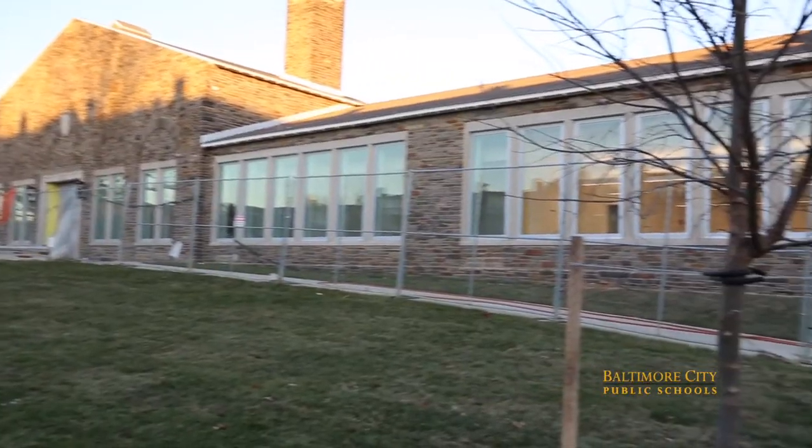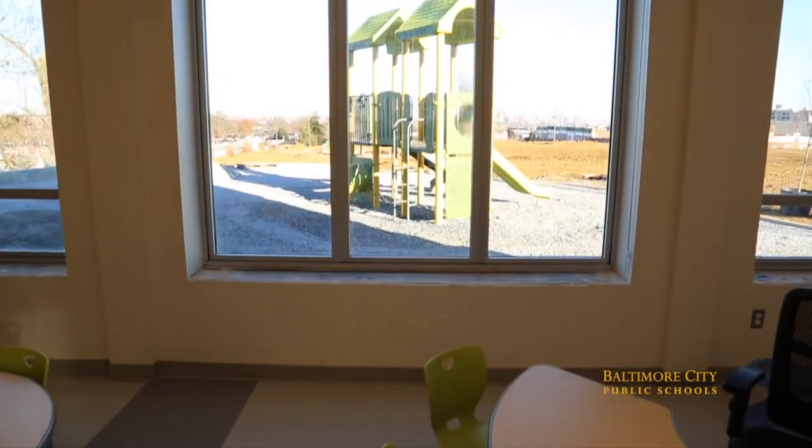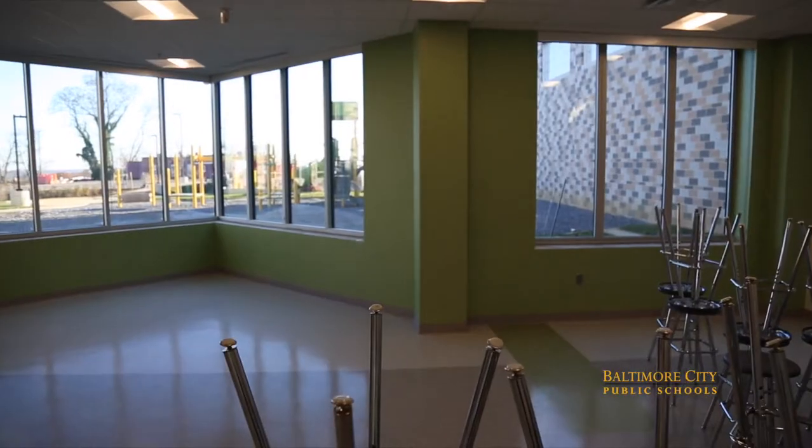Hey guys, Xavier Plater here from the City School Student Media Team, back at it again with the 21st century school visit here in West Baltimore at Lynnhurst Elementary Middle School. Though it's still under construction, I'm hearing the school has a lot to offer. We're going to give you an inside scoop on what's inside. Let's check it out.